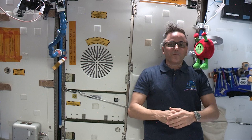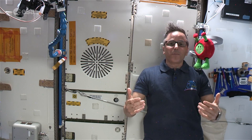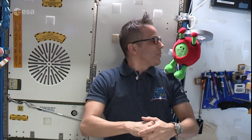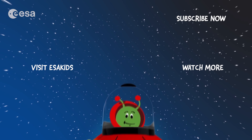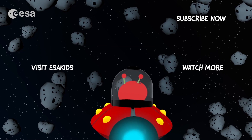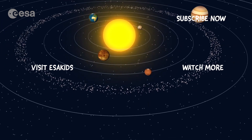Pretty cool science going on up here. This equipment is super important for our survival. We couldn't stay up here for long periods of time without them. I really enjoyed talking about how important recycling is and how we recycle water and air on the International Space Station. Thanks for visiting, and we hope you come back again soon. Thank you.